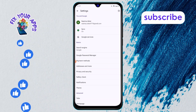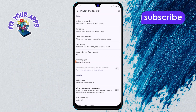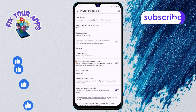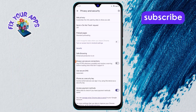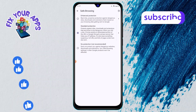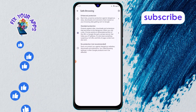Step 4: Once you're in the Settings menu, scroll down until you see Privacy and Security. Tap on it. Step 5: Under Privacy and Security, find the option called Safe Browsing. Tap on it and make sure to enable Safe Browsing. This feature will help block adult websites and keep your browsing experience safe and family-friendly.